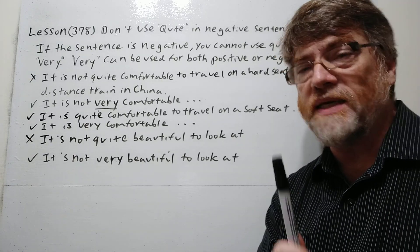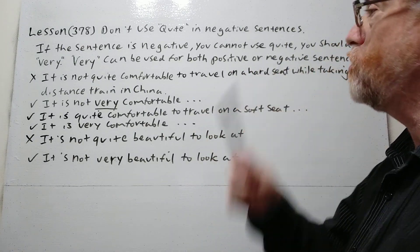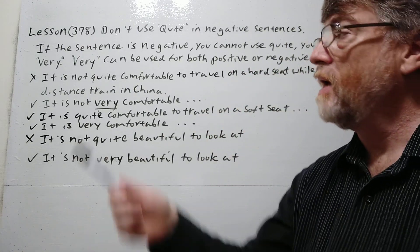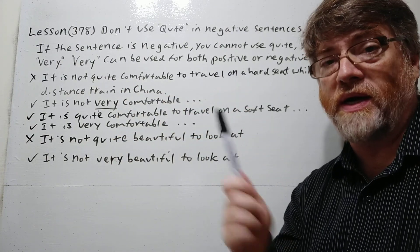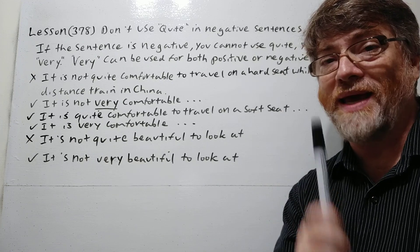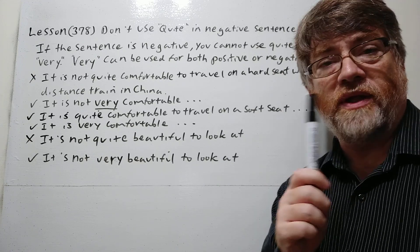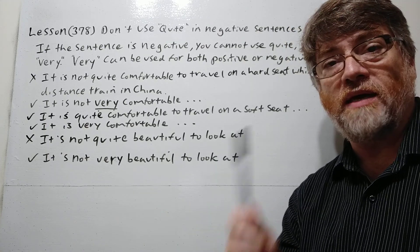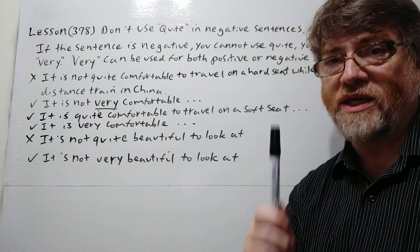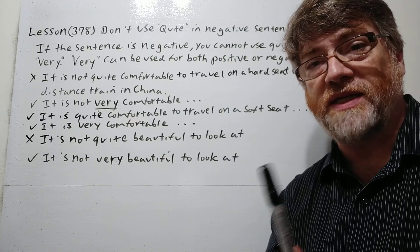If the sentence is negative, you cannot use 'quite' — you should use 'very.' Very can be used both for positive or negative sentences, but 'quite' cannot. That's why it's confusing for students, because they'll look at 'quite' and 'very' and say they pretty much mean the same thing. Quite does mean 'very' in many situations, but the usage is not exactly the same. Quite cannot be used in negative sentences.